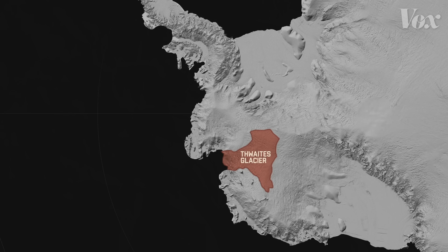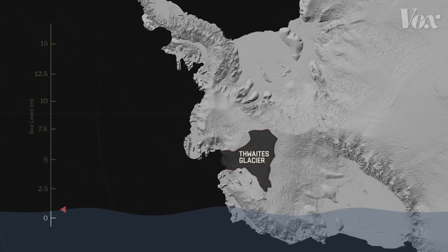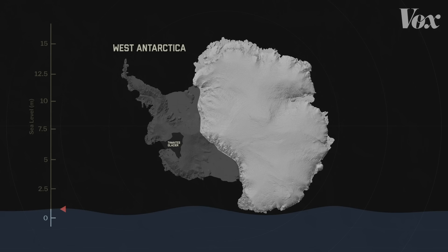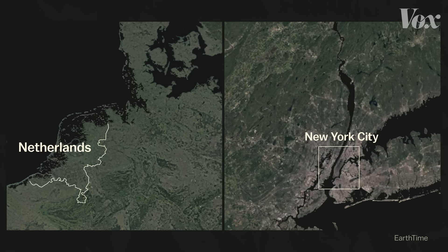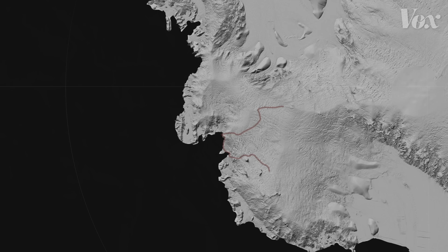The collapse of Thwaites would add about half a meter of sea level rise and trigger a much bigger catastrophe. Because Thwaites reaches into the middle of West Antarctica, its collapse could cause the rest of the ice sheet to collapse with it, resulting in more than three meters of sea level rise in the next few centuries. That would submerge not only Miami and southern Bangladesh, but also parts of the Netherlands and New York City. So while there's a lot of uncertainty around Thwaites, one thing is clear: once it starts to collapse, it won't stop.